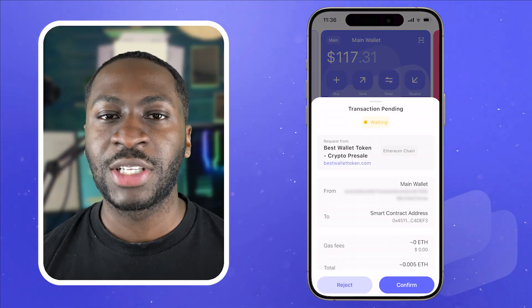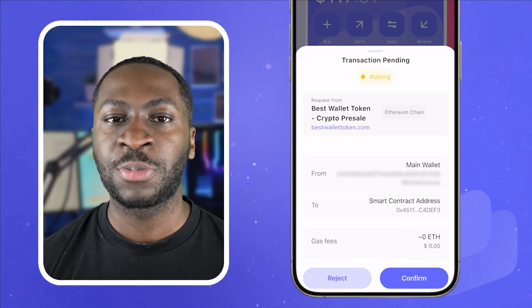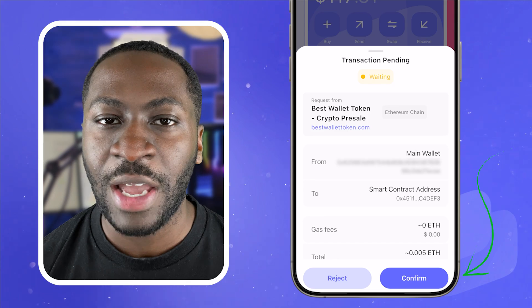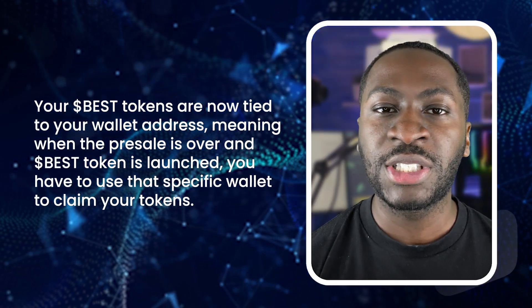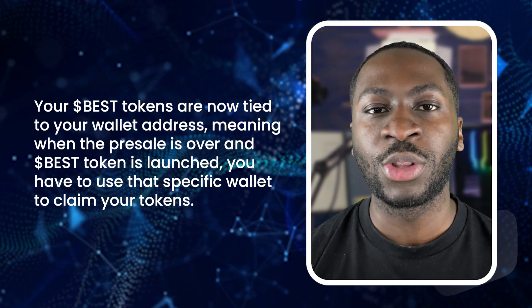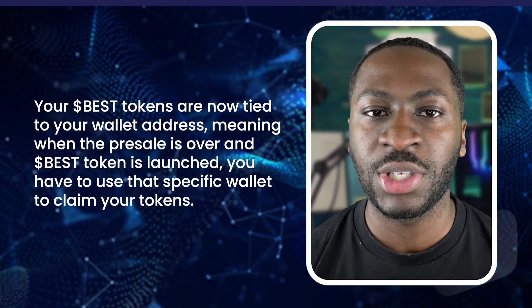Next, you'll have to approve the transaction in your wallet. A pop-up should appear with a breakdown of your best purchase. If you're happy with everything, tap confirm. Once everything is approved, your transaction will be submitted to the blockchain. Your best tokens are now tied to your wallet address, meaning when the pre-sale is over and the best token launches, you'll have to use that specific wallet address to claim your tokens.